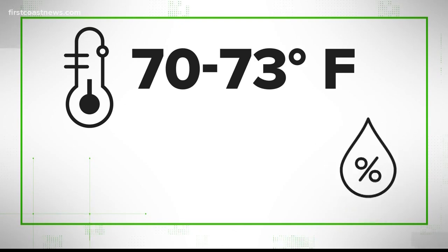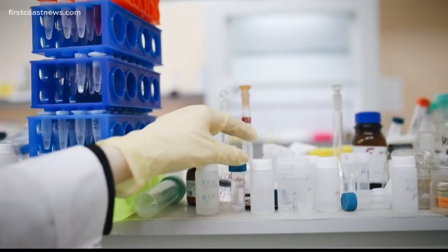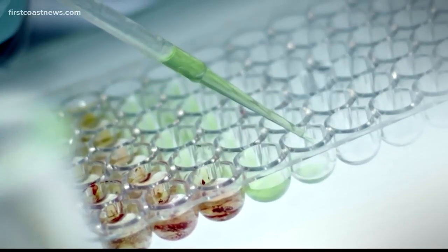These numbers represent how long the virus can survive, but that doesn't mean that it always will. We know the virus's survivability is impacted by outside factors like temperature and humidity. But this test was in a controlled environment — temperature between 70 to 73 degrees and 40% humidity. That means that in a perfect lab environment the virus can survive this long, but in a real world situation, those other factors could lower survivability.